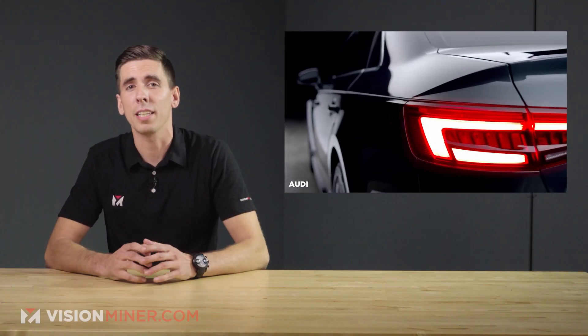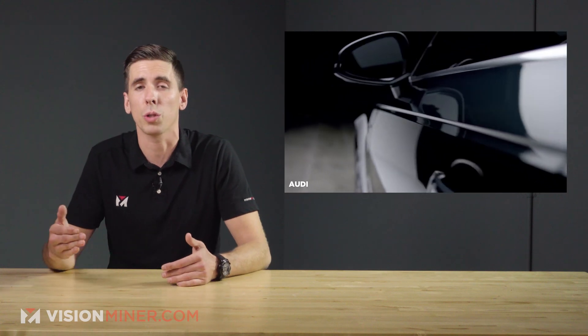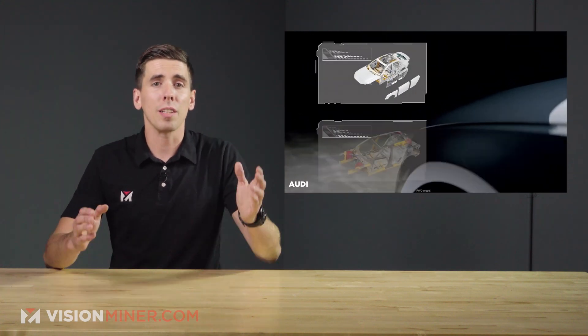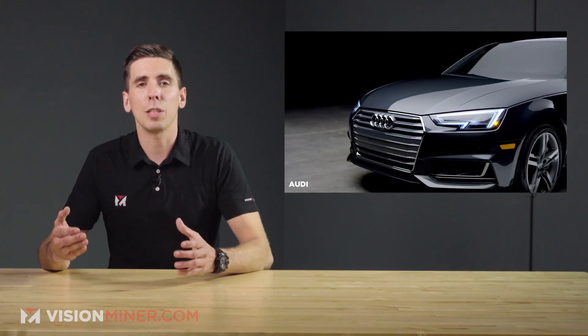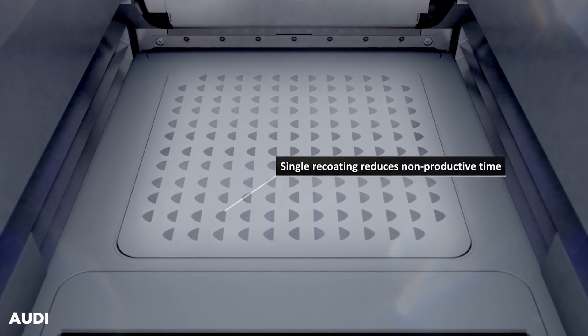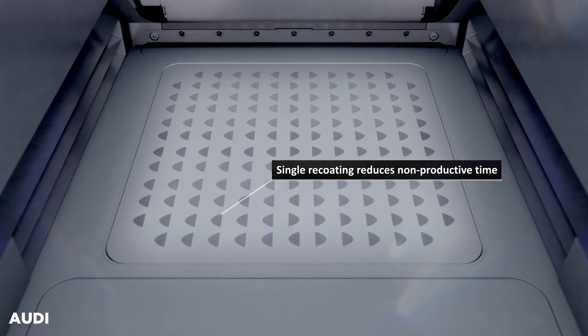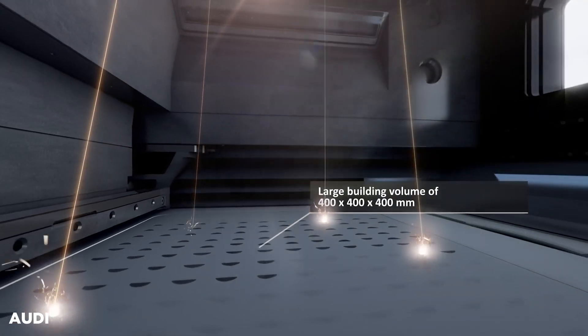We are now reaping the fruits of years of development within Audi's production organization. Whenever conventional manufacturing methods reach their limit, we use additive manufacturing, which lets us meet quality standards and comply with production time, said Matthias Herker, the technical project manager at the Audi metal 3D printing center.